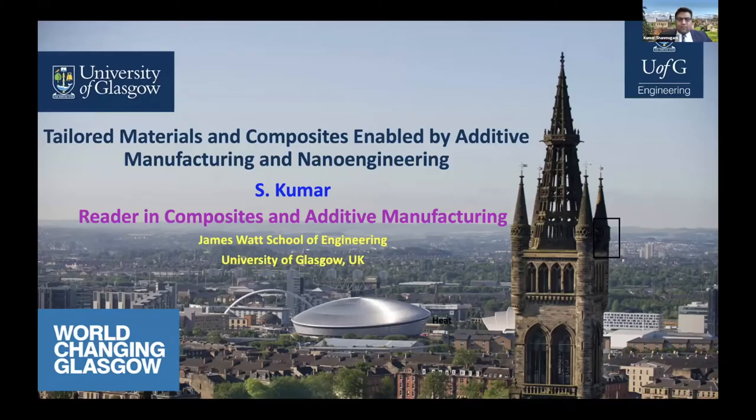Thank you for the introduction, Rakesh, and good afternoon to everybody. I would like to thank Professor Zil Lubinau for the invitation to present my work in this excellent workshop. In this talk, I would like to give an overview of my group's recent and ongoing research activities in the area of tailored materials and composites enabled by 3D printing and nano engineering.